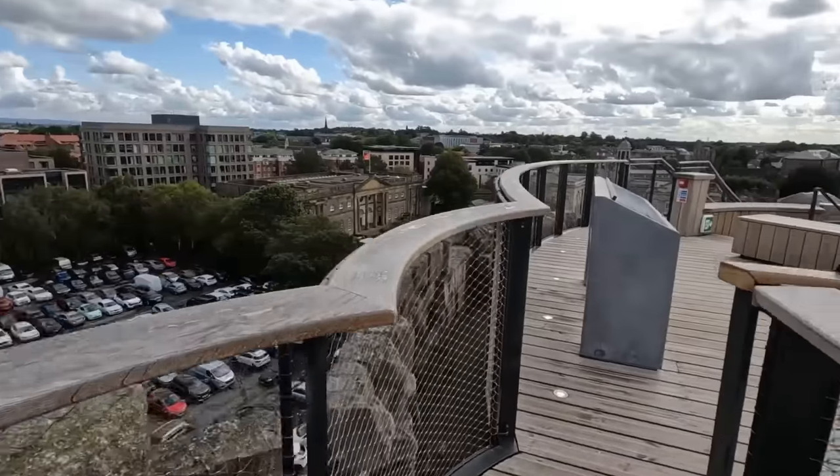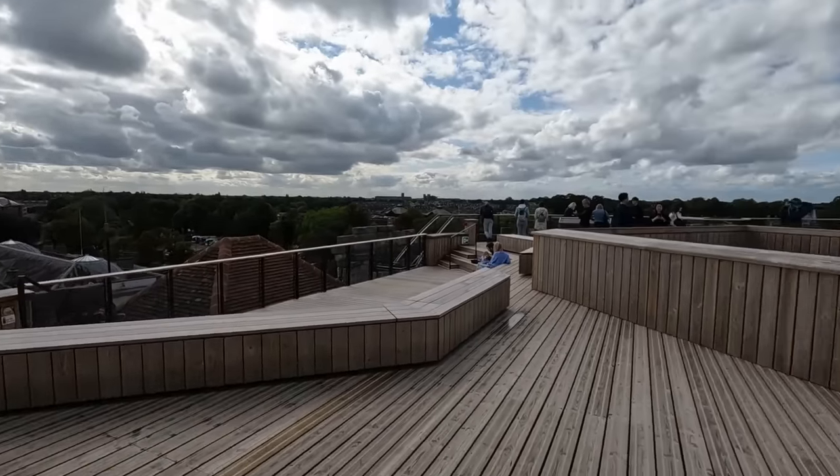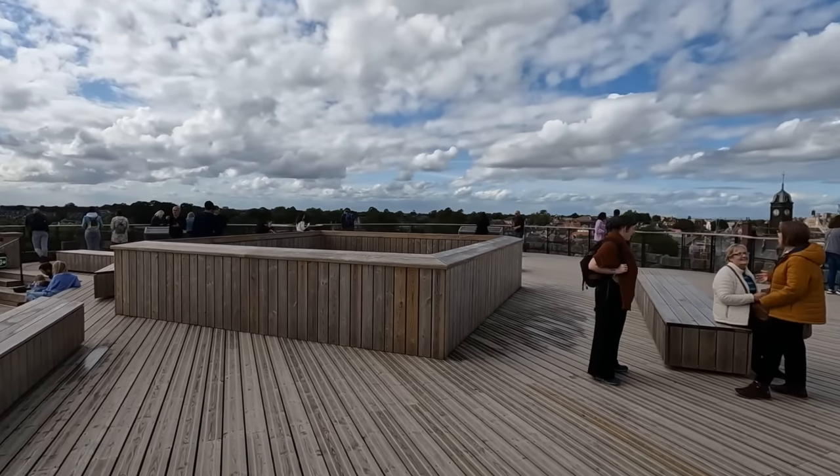From the top of the tower you get fantastic panoramic views of York and the surrounding countryside, so make sure you make the climb to the top.